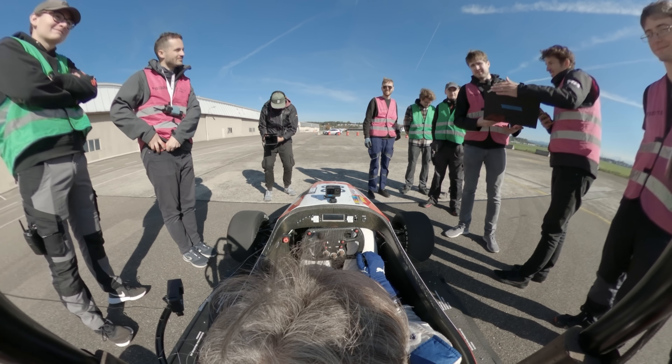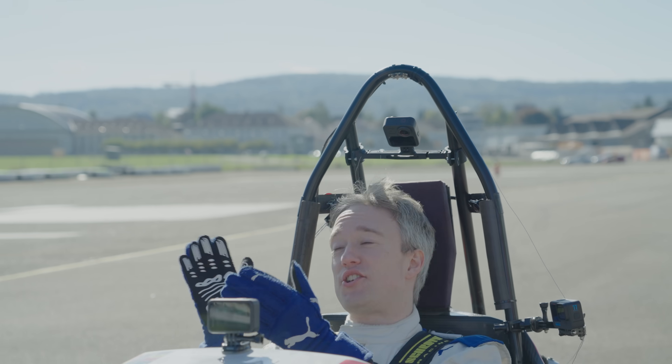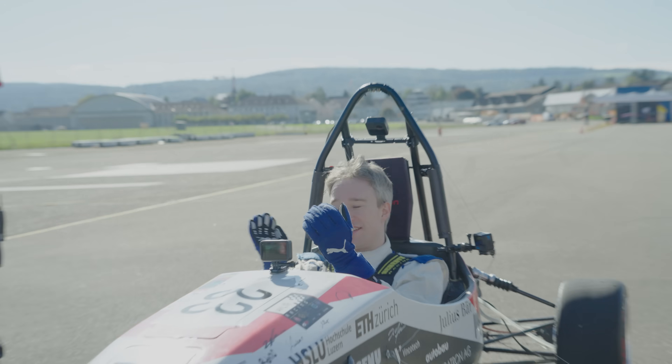1.4 seconds. It's your round of applause, folks. Congratulations. That's a heck of a thing.